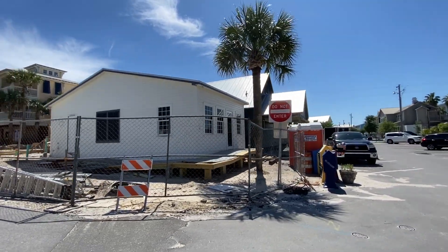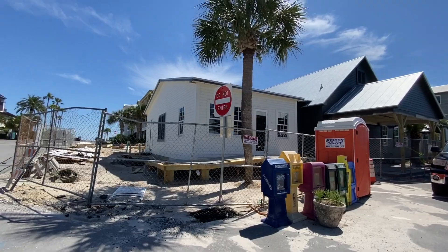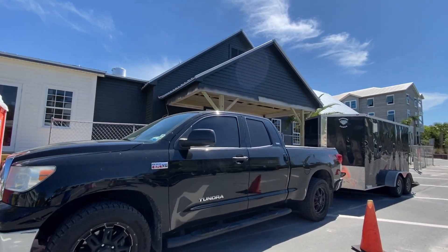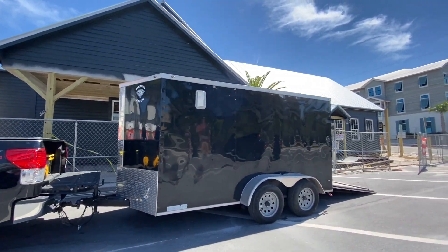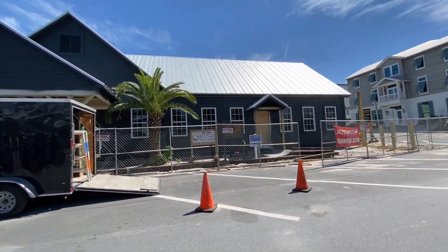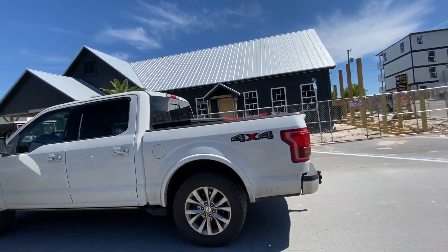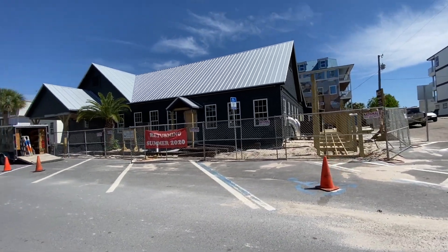Here's the latest on Red Bar's construction — that is the gift shop. They have elevated that; I think it was ground level before. It looks great. We've been posting some sneak peeks of the inside. Can't wait.